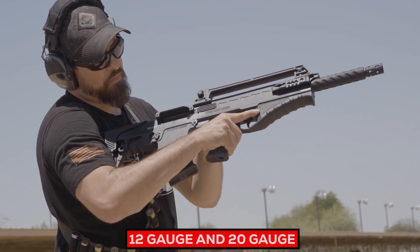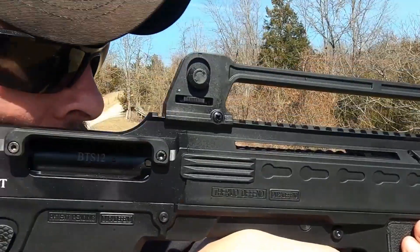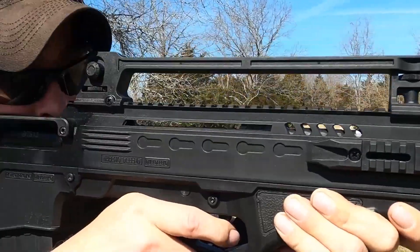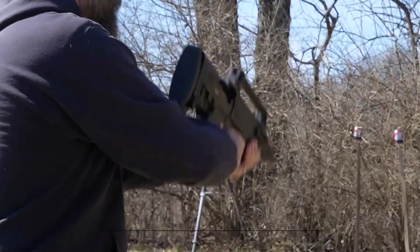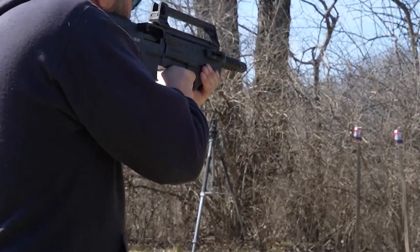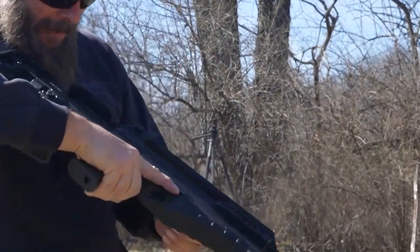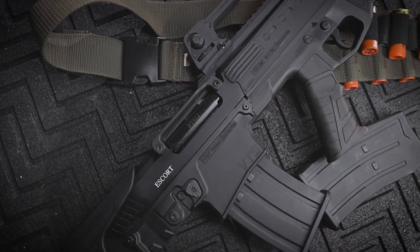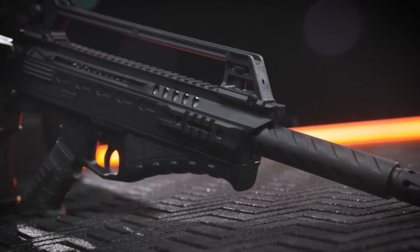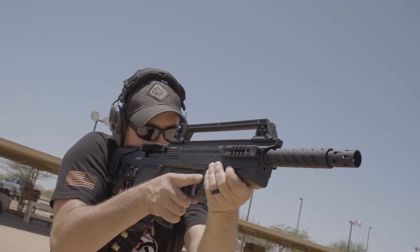The Escort BTS Bullpup is available in both 12-gauge and 20-gauge options. It uses an efficient gas-operated system that guarantees smooth cycling with reduced recoil, enabling quick follow-up shots. Magazine capacity typically ranges between five and seven rounds. It features an ergonomic synthetic stock with adjustable cheek rest and butt pad for optimal shooting comfort, along with an integrated Picatinny rail at the receiver for mounting optics or accessories to increase versatility.